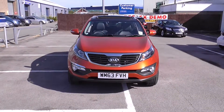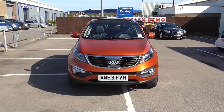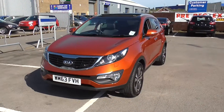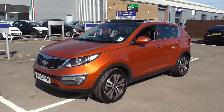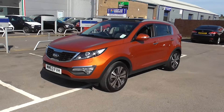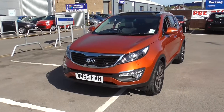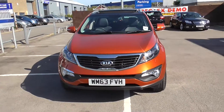Welcome to Wessex Garages on Penarth Road in Cardiff. Here today we have a Kia Sportage Level 3 sat-nav which comes on a 63 plate and is in the techno orange colour. It's a 1.7 litre diesel engine with a 6 speed manual gearbox. If you'd like to book a test drive you can do this on our website www.wessexgarages.co.uk or you can pop in store at 289 Penarth Road in Cardiff.